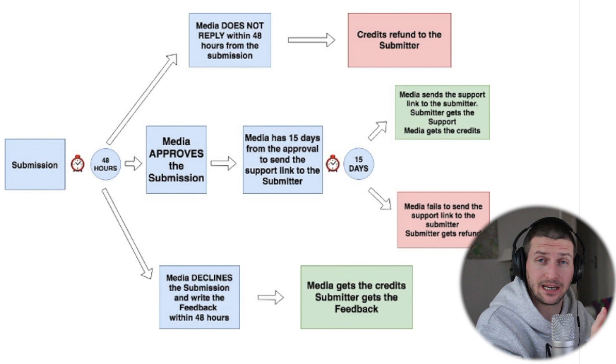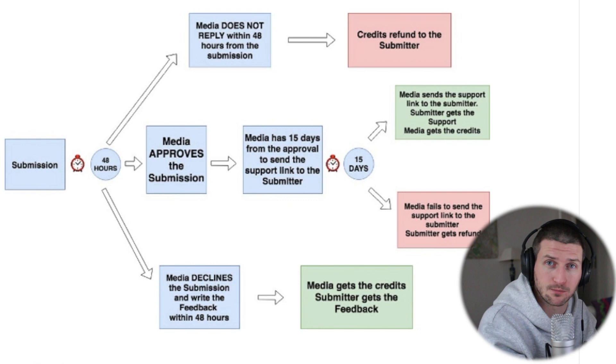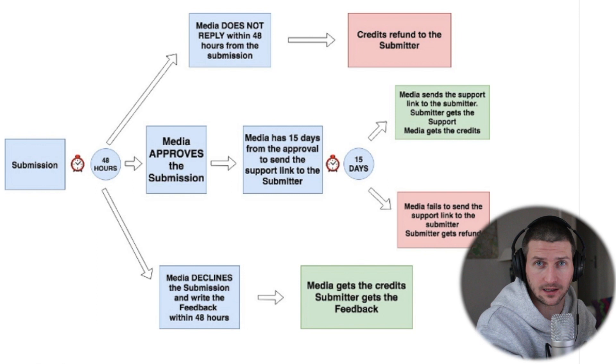If the media gets back to you and says they really like your song, they have about two weeks to place it. If they place your song on a blog or playlist, they'll send you the link. But if within those two weeks they haven't actually gotten your song on those blogs or playlists, you get those credits back. So there's a good cycle: you're going to get constructive feedback, potentially get on playlists, or if you don't hear anything you get those credits returned. That's why SendItRight is number two on these SubmitHub alternatives.